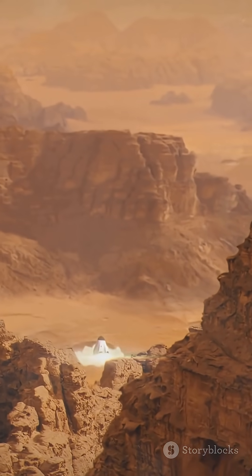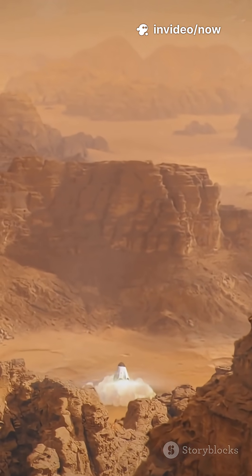To make humans a multi-planetary species, we need to go faster. We need nuclear thermal propulsion.